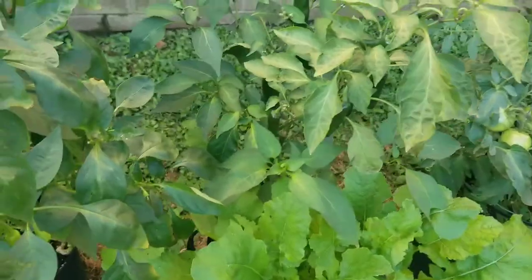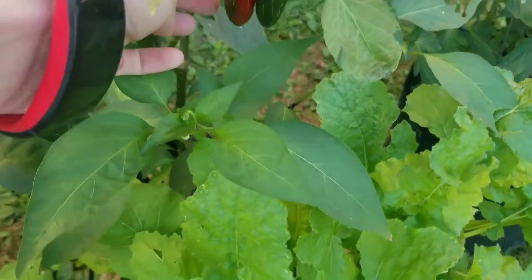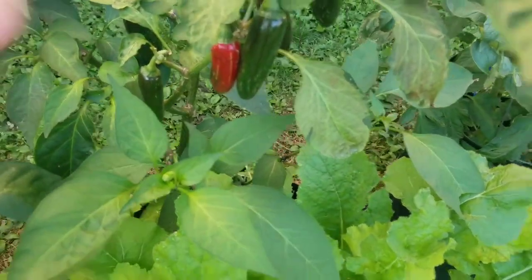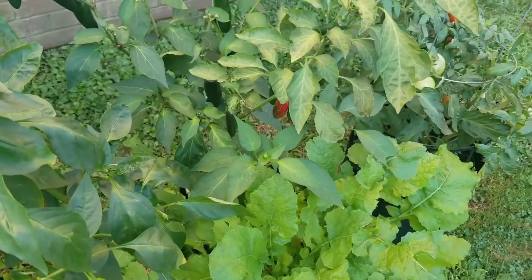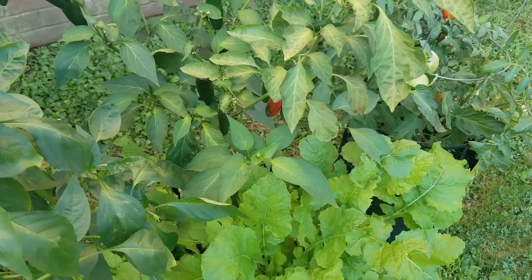Sorry I didn't get back out after work yesterday — I got home and it was already dark. But I wanted to show you how beautiful the jalapeños are. I have another one ripening up. Thank you for watching the video; I apologize that it's short and I'll catch you guys later.